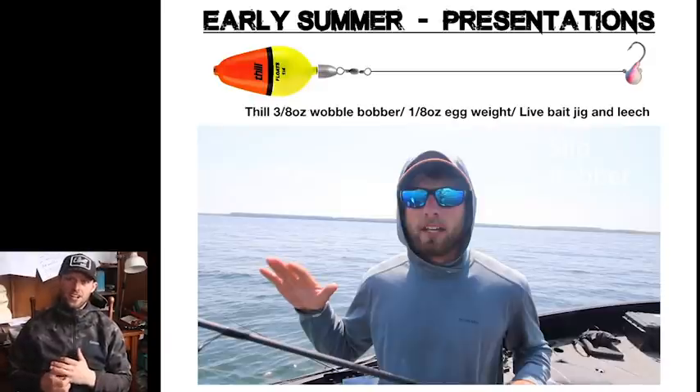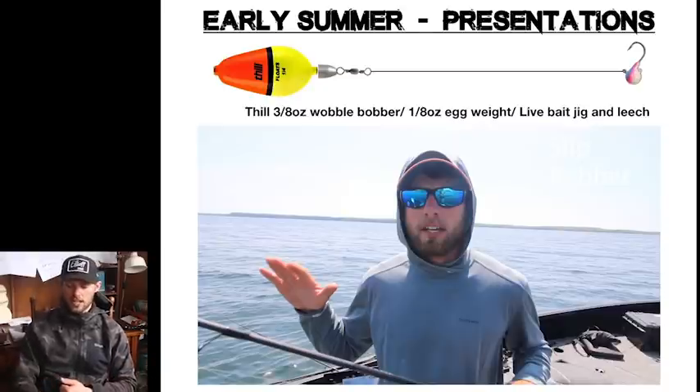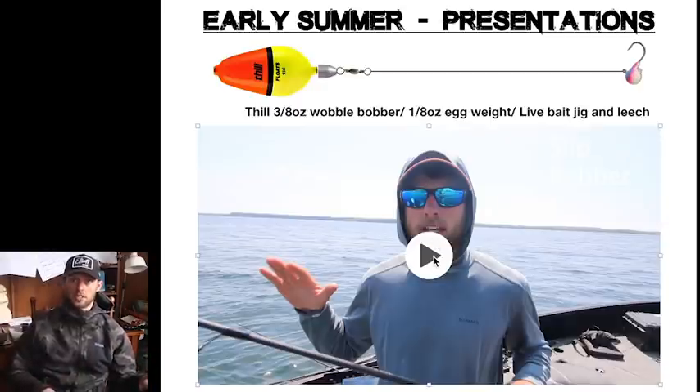This is also the time of year where one of my favorite presentations starts really getting good — slip bobber fishing. This is not power slip bobber fishing. This is definitely leech season in May and June; we're always using leeches on our slip bobbers. I'm fishing a live bait jig on the bottom — a Northland Fireball is a good example — with a 2 to 3-foot lead, an eighth-ounce egg weight between the swivel and the bobber, and then a quarter or three-eighths-ounce still wobble bobber.